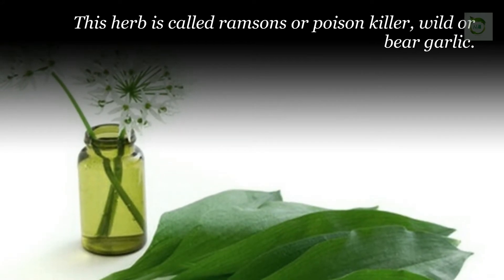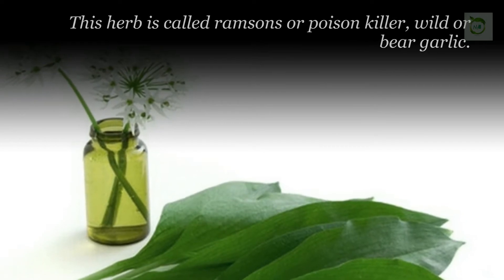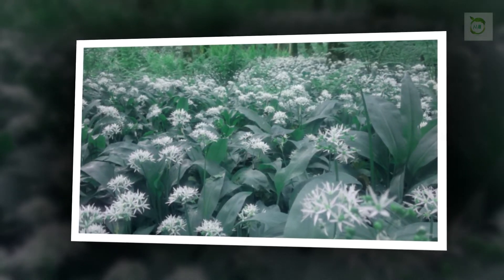The dainty white star-like flower is in bloom during May and June. This herb is called Ramsens, or poison killer, wild garlic, or bare garlic. Ramsens is a genuine health food.